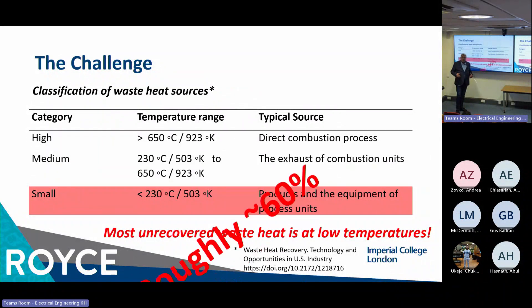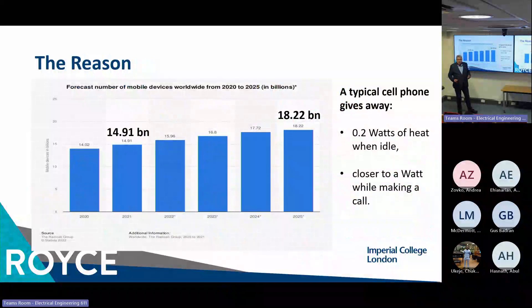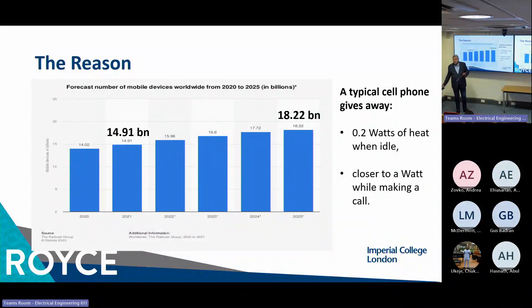The one we are interested in is the small heat energy — the energy produced by the devices we use every day: our phones, our computers. This energy is never recovered, although it accounts for more than 60% of all wasted energy. Our telephones, when in idle mode, produce about 0.2 watts of heat energy; when we make a call, it goes up to nearly a watt. Imagine if we can recover this energy — making a call and at the same time recharging our battery.